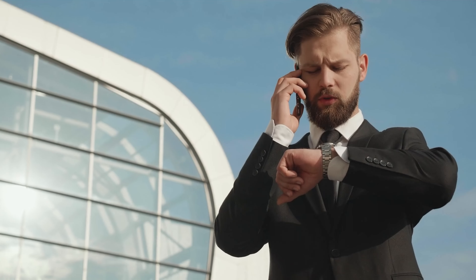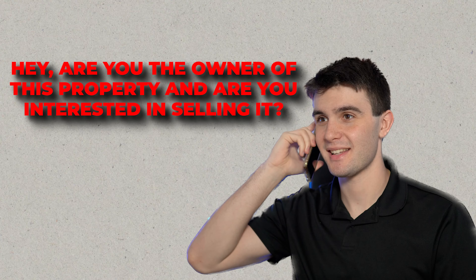But let's talk about scripts. Getting a bad list is bad. Getting bad skip tracing is bad. The thing that nobody really talks about is actually having a bad script. When I cold call my motivated sellers, I ask a very easy and simple script: 'Hey, are you the owner of this property? And are you interested in selling it?' The reason why I'm to the point — really quick, easy, efficient, and simple — is because I don't want to talk to anybody that doesn't want to sell a property or have an interest in selling their house.